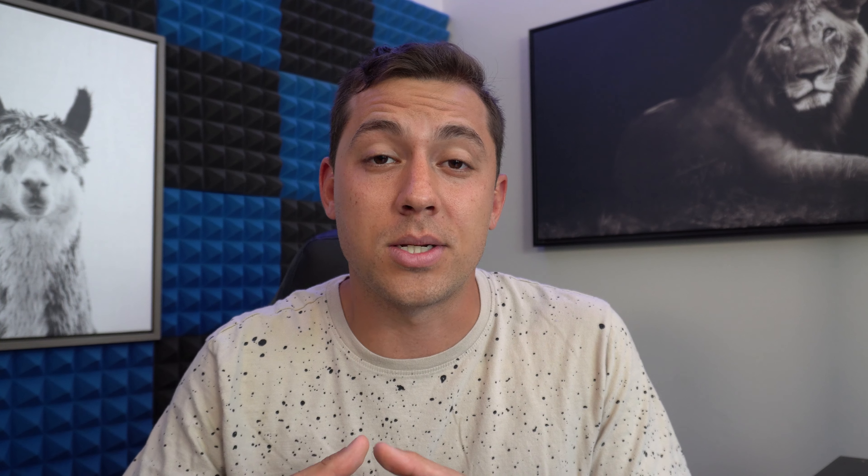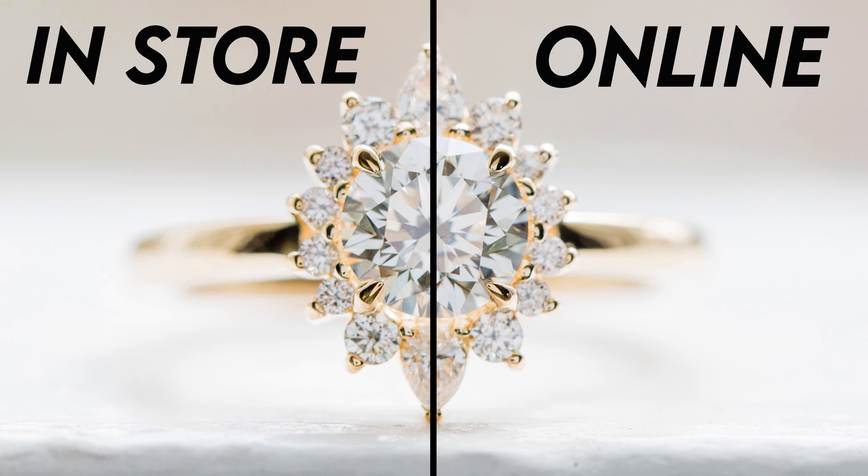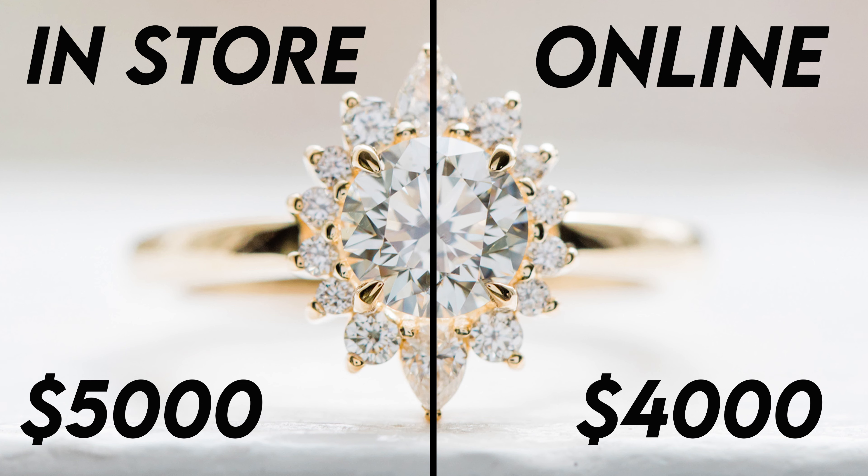The second most helpful thing to talk about is product differences. Is the product in-store going to be any different from what you find online? The simple answer is no. One thing that throws people off in the diamond industry is value-based pricing — if you put two identical diamonds side by side and one is $5,000 and the other is $4,000, we naturally assume the more expensive one has more value. That's just not true. You can find your dream ring in a store and get that exact same setup, exact same stone, all the same characteristics for much less online, and you will sacrifice zero quality.